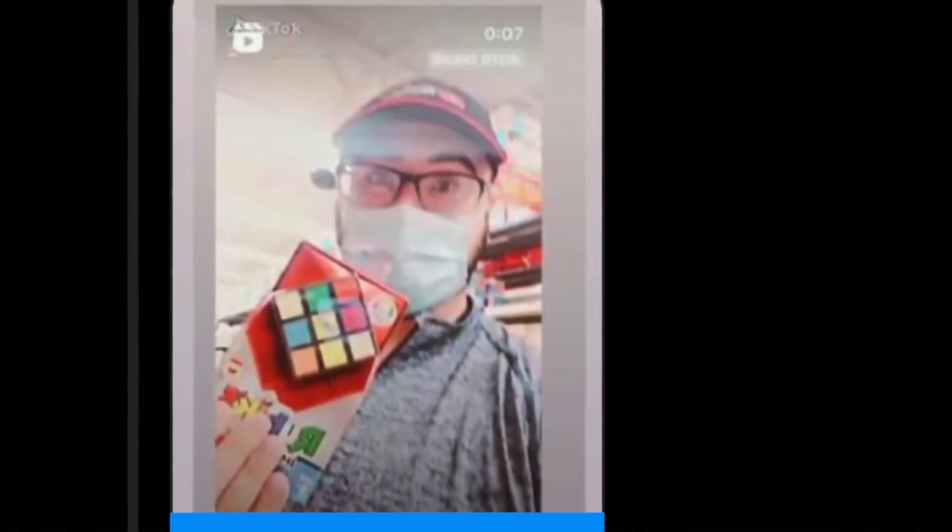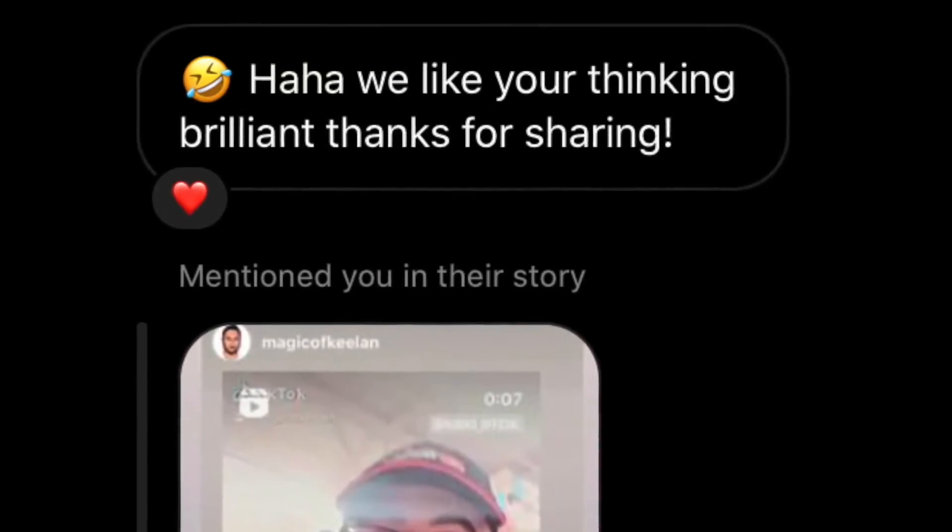Plus, on Instagram, Rubik's Cube actually reached out to me and said that was pretty cool and they really liked the effect. So this is Mirage.